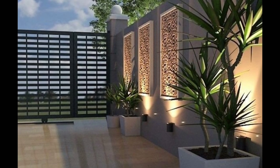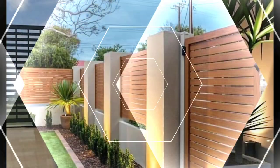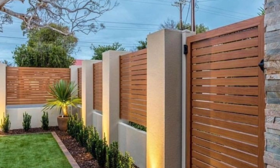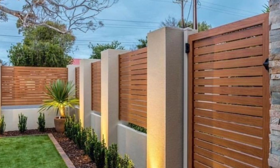Hello everyone, welcome to the Exterior channel. Please support us with a like and subscribe, and turn on notifications. If you want to see interior designs, check our channel.